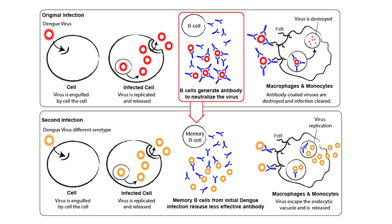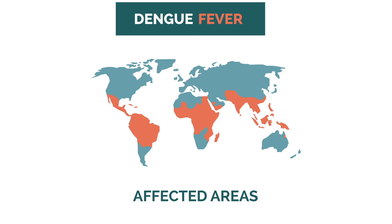This is why a person who's had Dengue before needs to be even more cautious. Dengue has a passport and loves to travel, affecting more than 100 countries around the world. But it's most common in Southeast Asia, the Western Pacific, Latin America, and Africa. So if you're planning a trip, it's a good idea to check if Dengue is present at your destination.